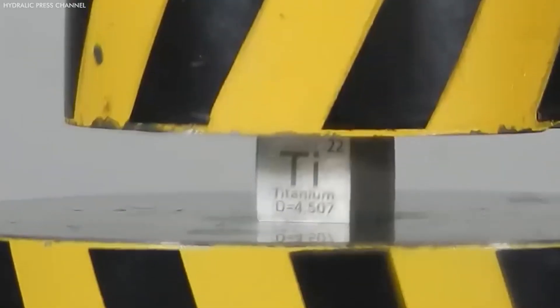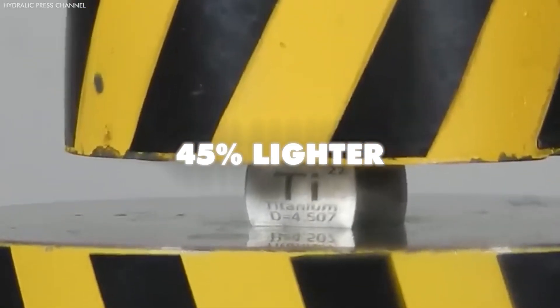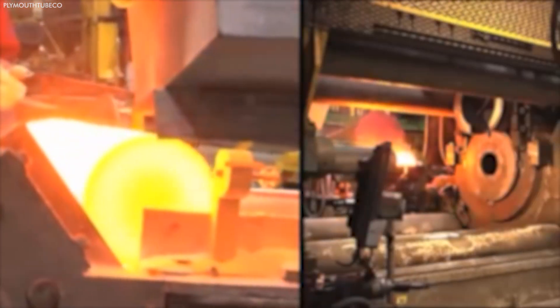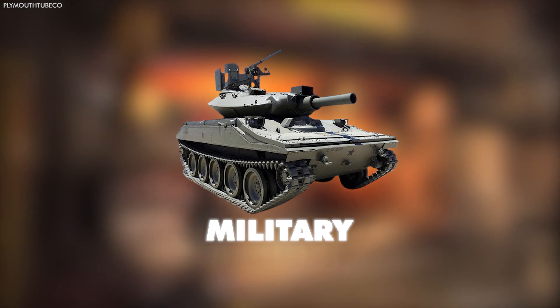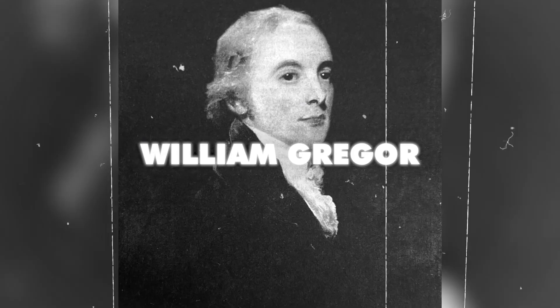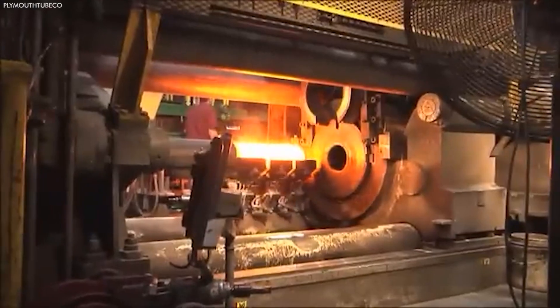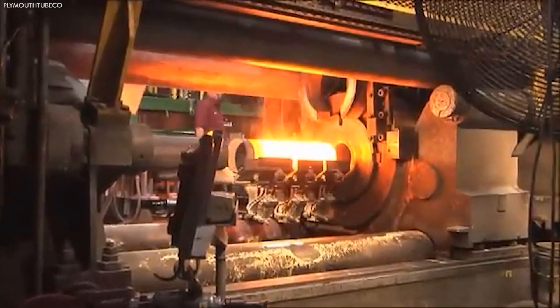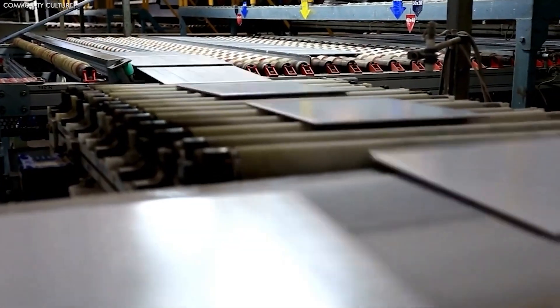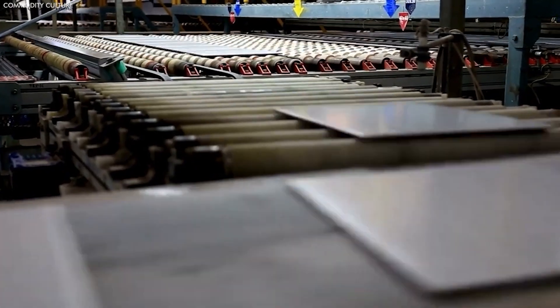Titanium is as strong as steel, but 45% lighter, providing significant benefits in efficiency and performance for industries such as aerospace, military, and sporting goods. Its identification by William Greger in the 18th century marked a milestone, and over time its extensive utility and superior properties have not only transformed engineering paradigms, but also significantly contributed to medical advancements through its biocompatibility.